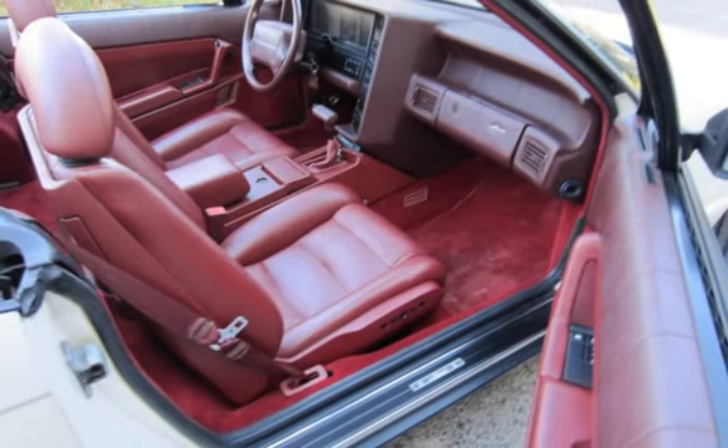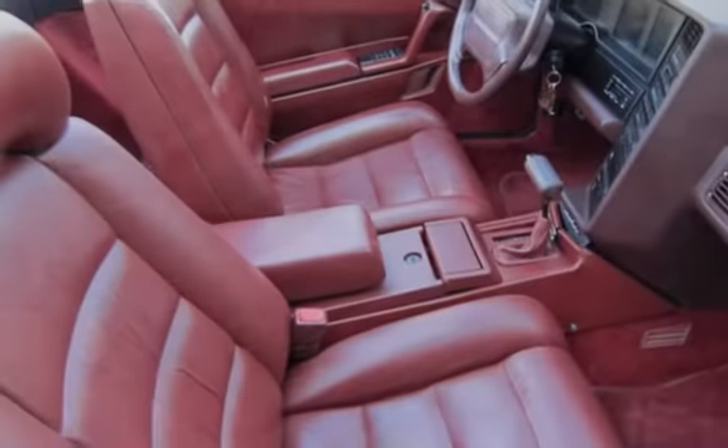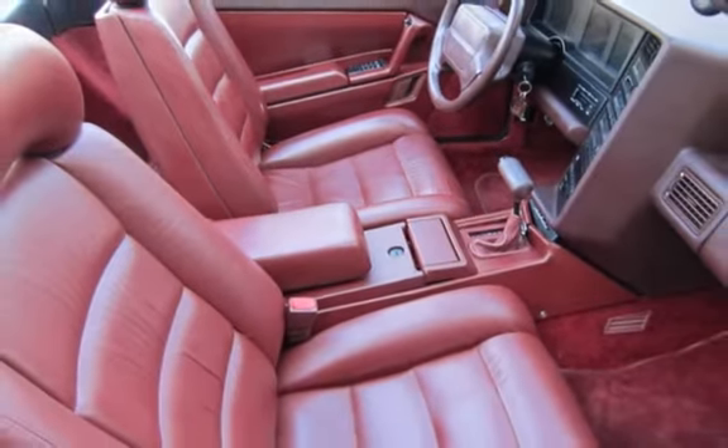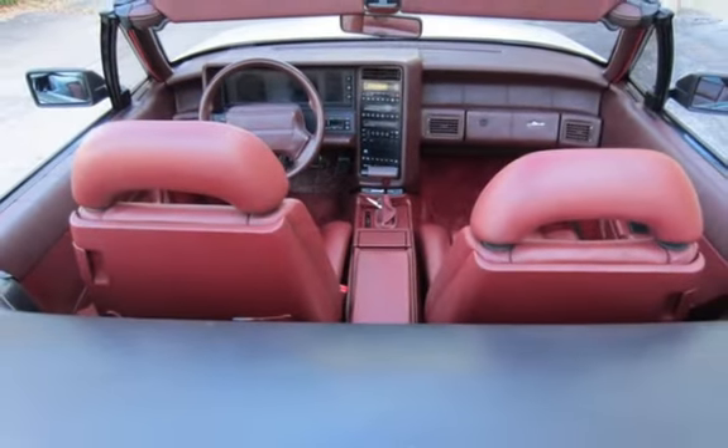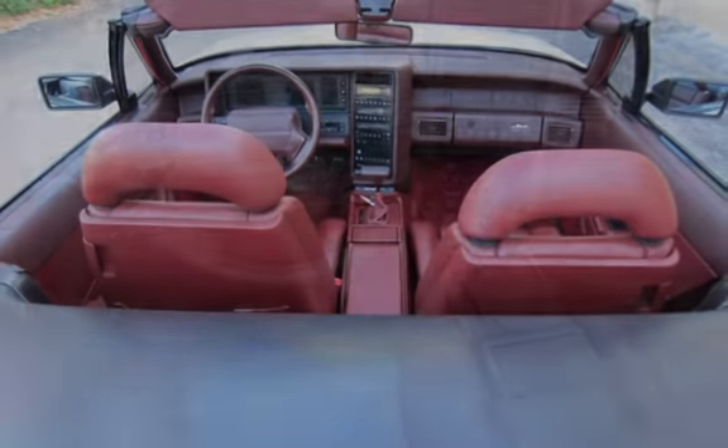This Cadillac has less than 65,000 miles on the odometer. Estimated fuel economy for this vehicle is 15 miles per gallon in the city and 22 miles per gallon on the highway.